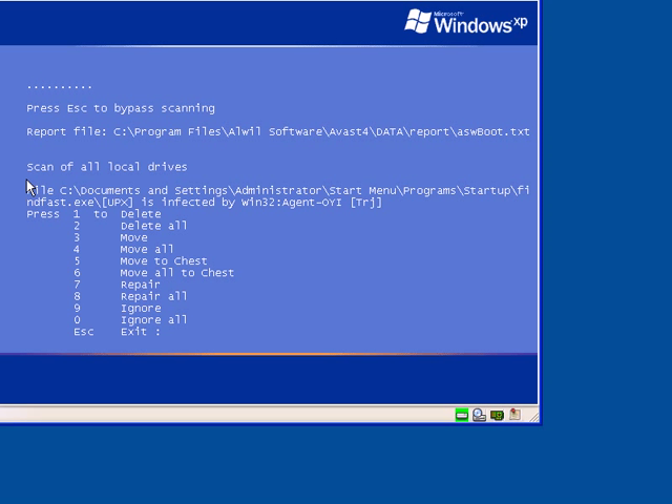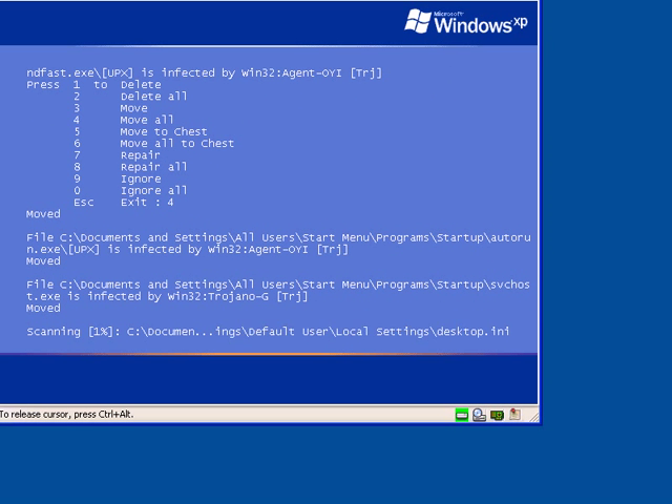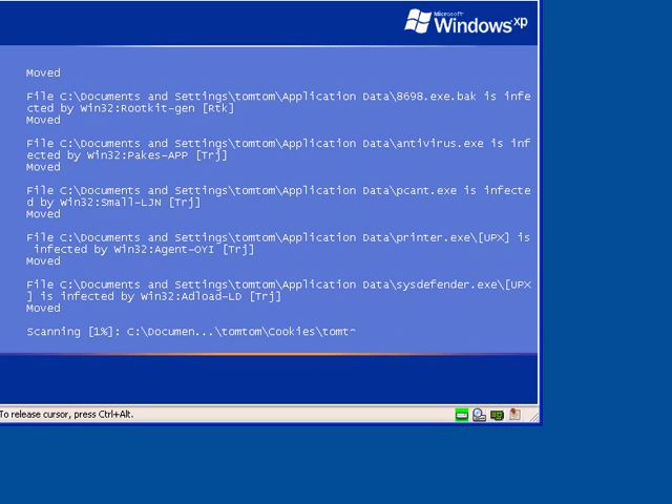Basically what happens in an Avast boot time scan: it'll say scanning my local drive, and it'll flag a file saying it's infected by a particular virus or Trojan, then ask what you want to do — delete it, delete all, move, move all, move to their virus chest, or repair it. Avast gives you a lot of options. What I usually do is a move all, and if it can't do a move all, I'll do a delete. Repair really does nothing because most malware isn't repairable — it's bad to start with.